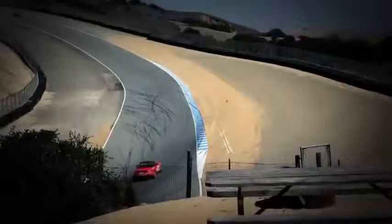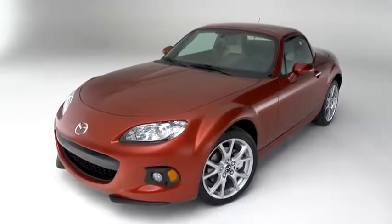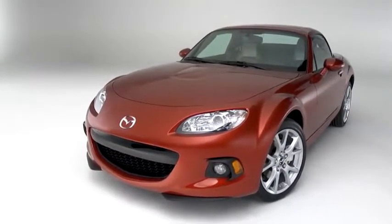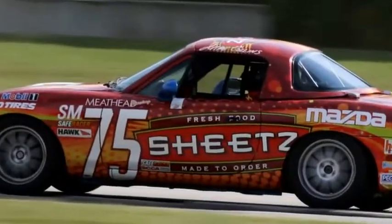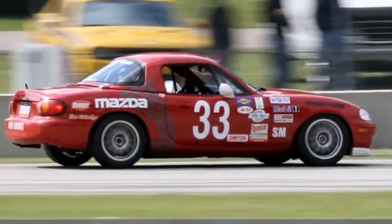The speed and handling that make the MX-5 dominant on the track also make it formidable on the street. The 2013 model delivers the same exhilarating performance, as well as technologies and upgrades that make this the most exciting MX-5 yet. And after two decades of sharpening this car on raceways and roads around the world, that's saying a lot.